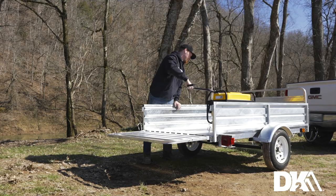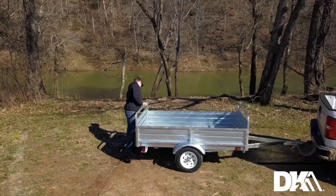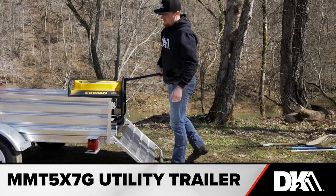Picking up a new sofa? Taking a load of stuff to the dump? Helping a friend move? The rugged and durable MMT 5X 7G can handle all that and more. You'll wonder how you ever lived without it.